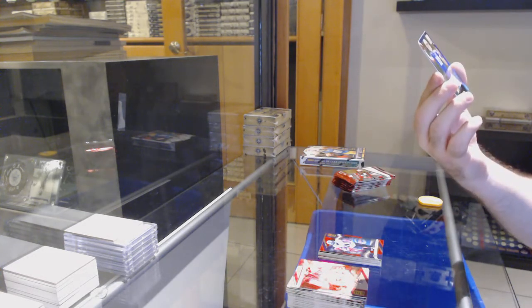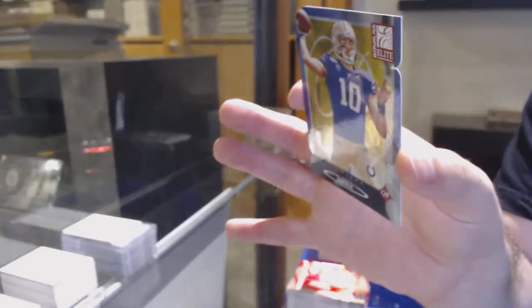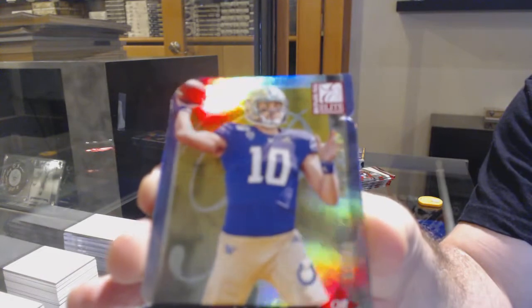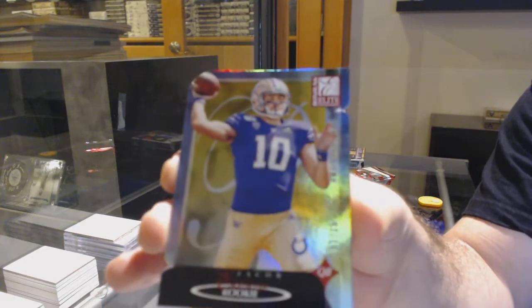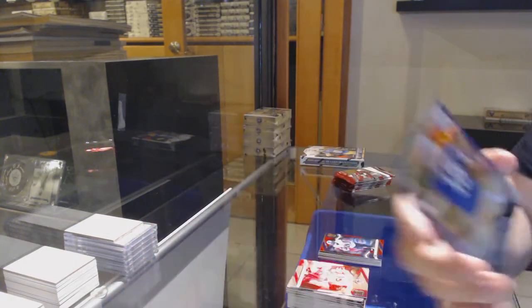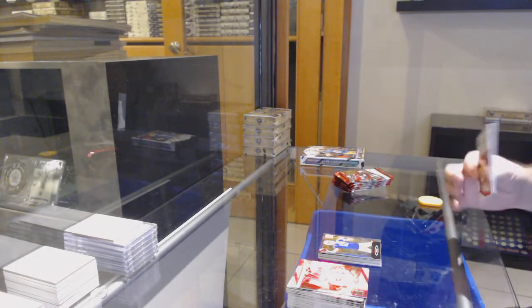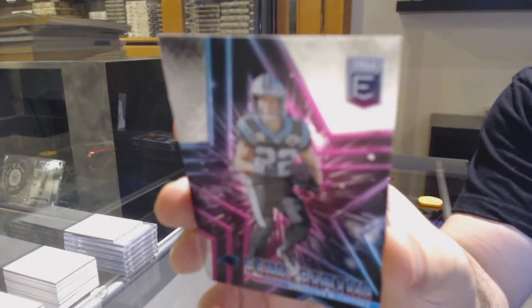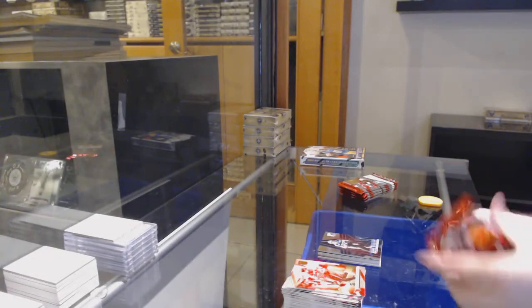We've got a die-cut — I'm hoping this is a good one — rookie die-cut numbered 7 of 10. I don't know if that damage is part of the card or not. It's Jacob Eason — sorry, Jacob Eason — 7 of 10, rookie, Colts. You can see on the white right below the Donruss Elite logo... not sure if that's part of the card or not. Seven of ten Jacob Eason — is that a good card?